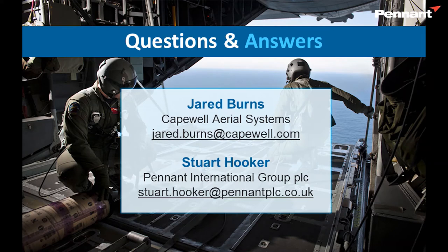That concludes the formal presentation. Go ahead and start putting your questions down if you haven't already. Here is our contact information if you want to follow up with us offline. We're going to switch over to a live video feed of the instructor console and start taking questions.